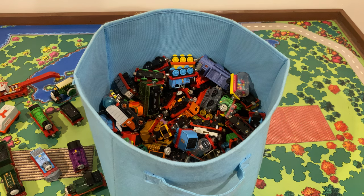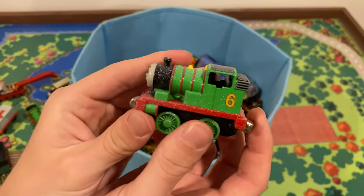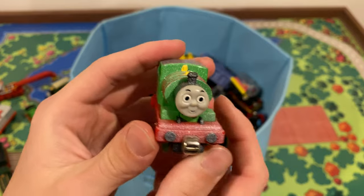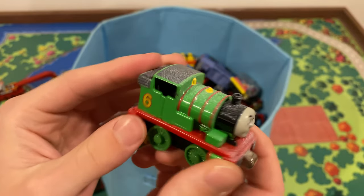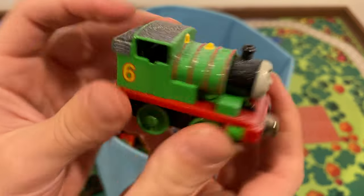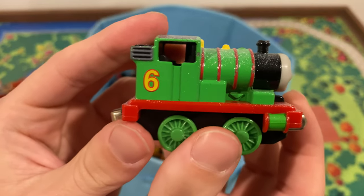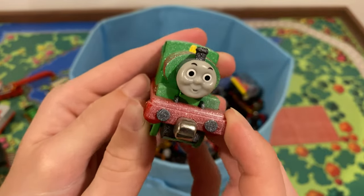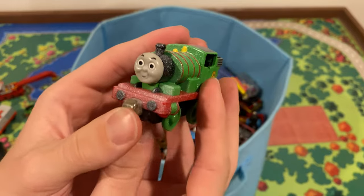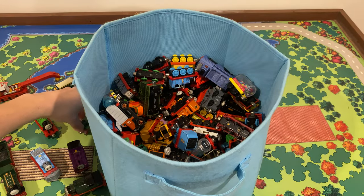Going back to snowy engines — we got a snowy Percy here. I believe I have this one already, so whichever is in worse condition I'll put on my eBay store. That's weird — they put snow on this side but not the other side. There's a little bit but it's not consistent. Not a bad model overall.